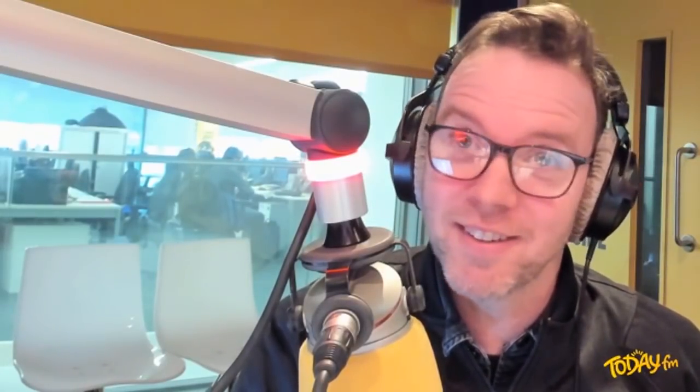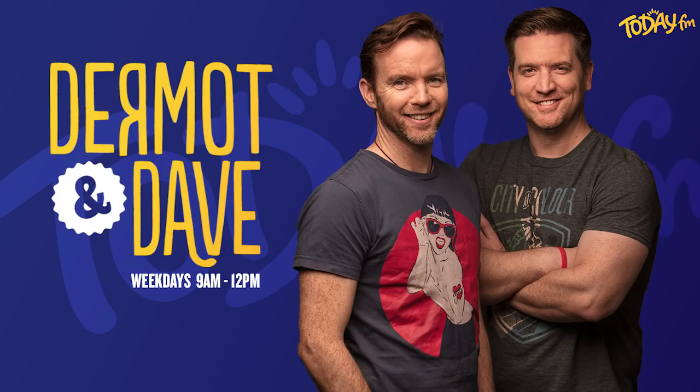I got six out of ten. Dermot got three, which is ironic because that's 30% — which was the statistic that started all of this, that 30% of us would fail the test. Maybe 30% would only get 30%.